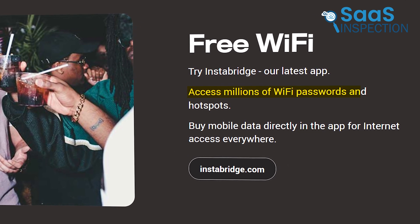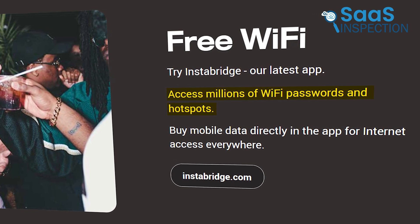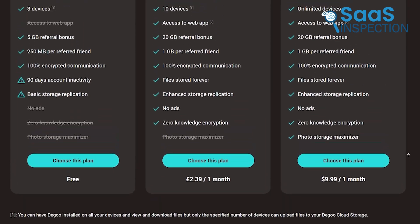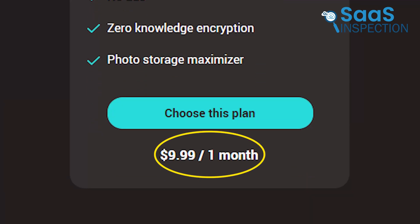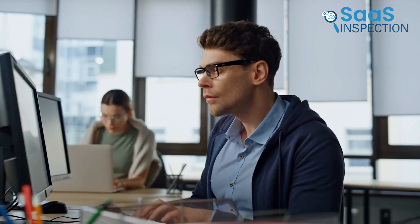Additionally, the free Wi-Fi feature through Instabridge was a nice touch, allowing us to access millions of Wi-Fi passwords and hotspots. It even offered the option to buy mobile data directly through the app. Degu's pricing is transparent — the free plan offers 20 GB of space, while the ultimate plan provides 5,000 GB for $9.99 a month, making it suitable for both individuals and businesses needing extensive storage solutions.